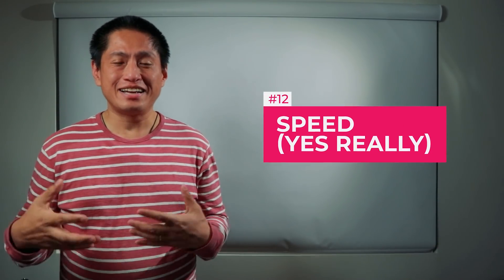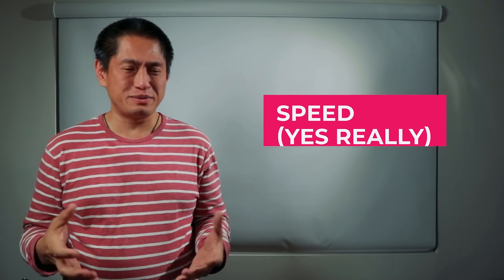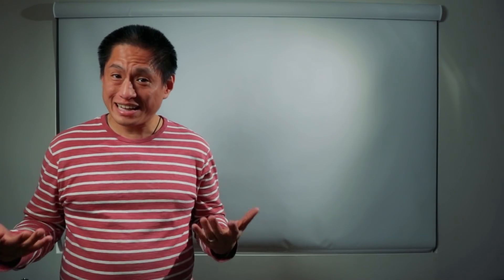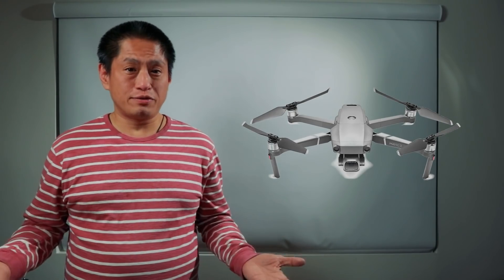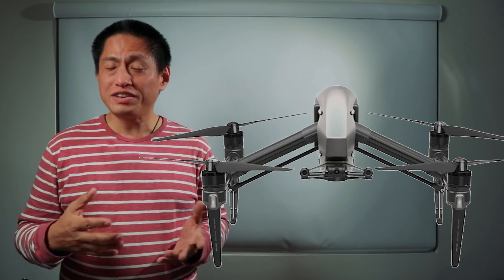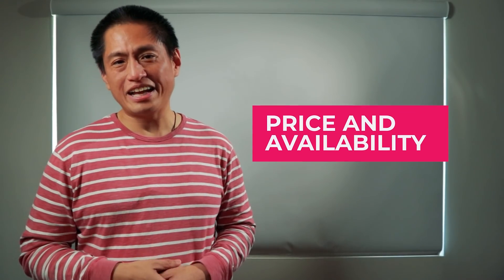And number twelve is possibly the most surprising — speed. When I saw the DJI FPV, I thought it was going to be very slow because of the chunky design, but it's actually much faster than I expected. The Mavic Pro, for example, can fly at 40 MPH and the DJI Inspire can fly up to 58 MPH. This one can supposedly fly at 87 MPH according to the leaked specs. For FPV, that's not world record breaking, but it's way faster than almost any photography drone.